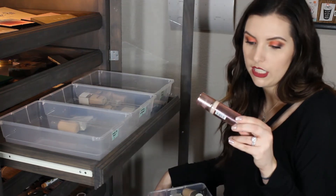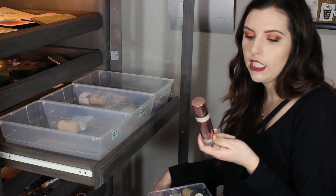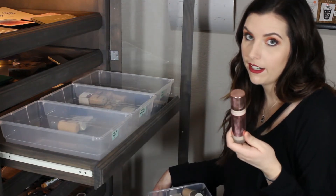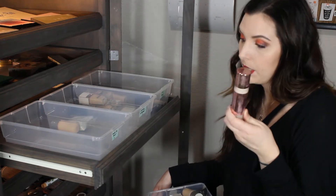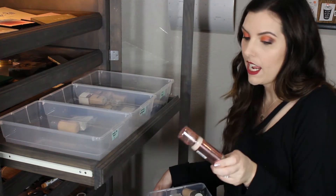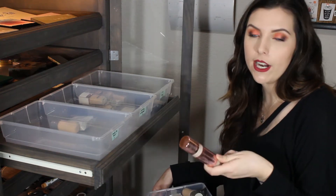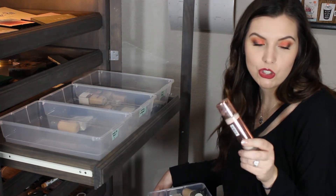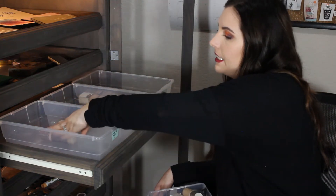Makeup Revolution Conceal and Define Full Coverage Foundation. This creases on me so bad. I'm gonna put this in the don't like because I've already tried it a lot and I've decided that no matter what primer I use or what kind of setting powder I use, it just does not do it for me.